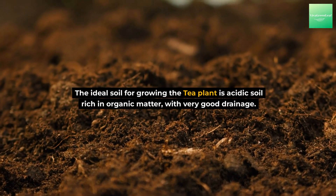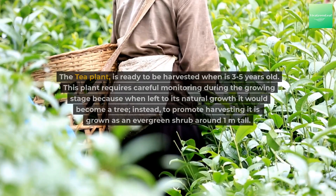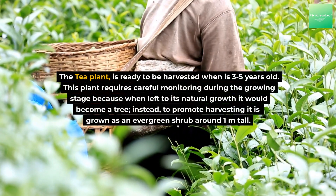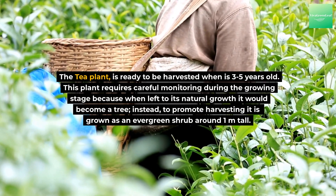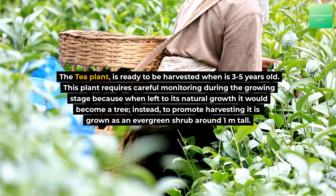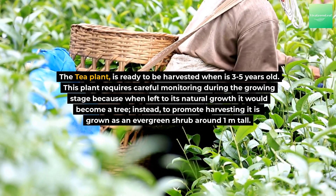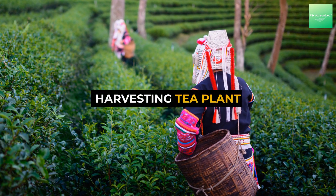The ideal soil for growing the tea plant is acidic soil rich in organic matter with very good drainage. The tea plant is ready to be harvested when it is three to five years old. This plant requires careful monitoring during the growing stage, because when left to its natural growth it would become a tree. Instead, to promote harvesting, it is grown as an evergreen shrub around one meter tall.